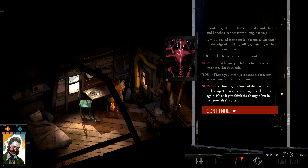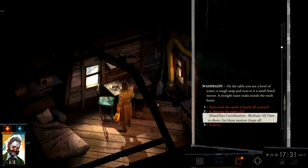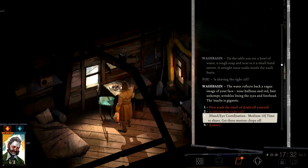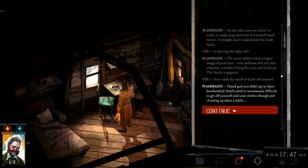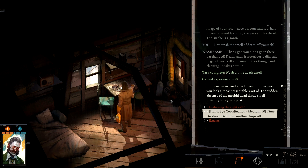Outside. The howl of the wind has picked up. The waves crash against the stilts again — it's as if you thought the thought, but in someone else's voice. Revachol forever. On the table you see a bowl of water, rough soap, and next to it a small hand mirror. A straight razor soaks inside the washbasin. Time to shave — get these mutton chops off. Is shaving the right call? The water reflects back a vague image of your face: pulpous nose, red hair unkempt, wrinkles lying in the eyes and forehead. The stench first — wash the smell of death off yourself. Thank god you didn't go in there barehanded. Dead smell is notoriously difficult to get off yourself and your clothes. Cleaning up takes a while. But man persists. After fifteen minutes pass, you look almost presentable. The sudden absence of the morbid dead tissue smell instantly lifts your spirits.